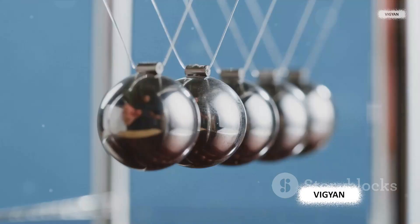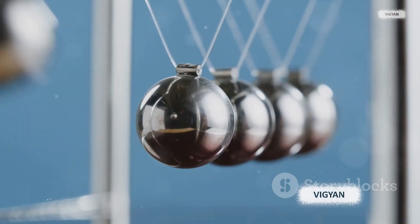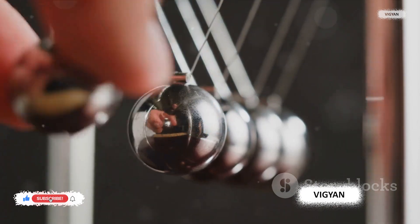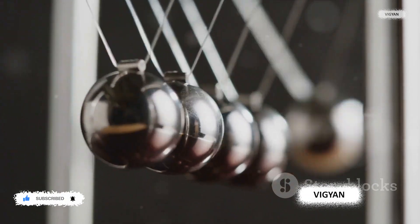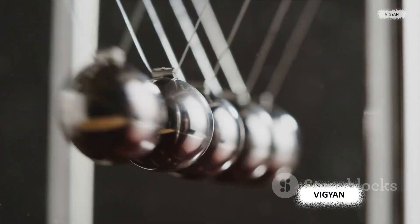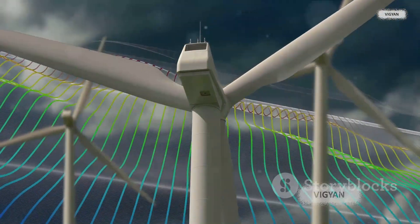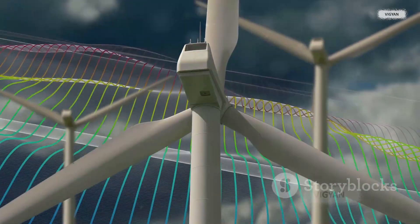In precision engineering, magnetic suspension is making waves by providing a non-contact method of holding and manipulating objects. This eliminates the wear and tear associated with traditional methods, extending the lifespan of machinery and reducing maintenance costs. Magnetic suspension is also used in renewable energy — wind turbine generators, for instance, use this technology to reduce mechanical stress on components, increasing their efficiency and durability.